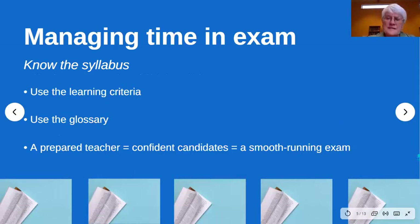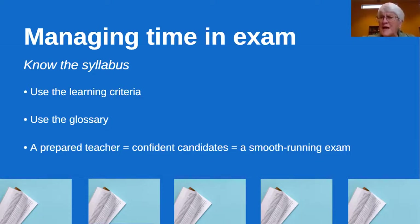The key thing is: know your syllabus, use the learning criteria, and use the glossary at the back. You might have noticed we've got quite an extended glossary this time, because so often teachers ask questions like 'what's contemporary?' or 'what do you mean by contemporary drama?' — the definition is actually in the glossary. Overall, a prepared teacher equals confident candidates equals a smooth-running exam. That's what we all want — for students to go in feeling comfortable and come out feeling as if they've done the best they can.